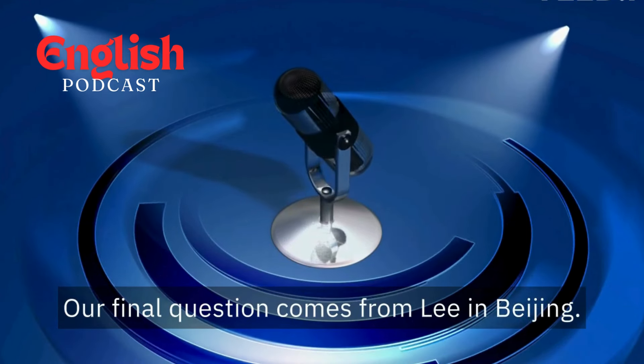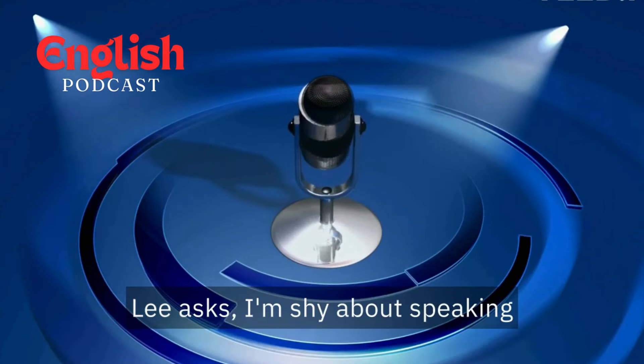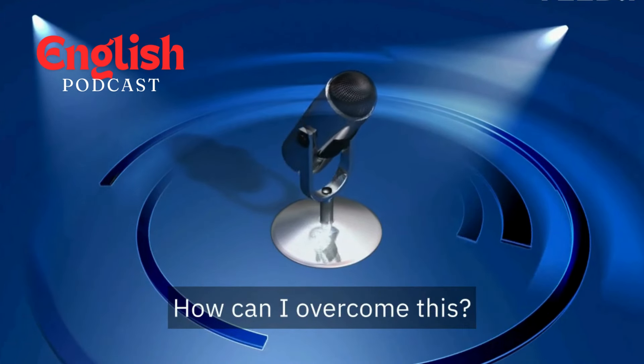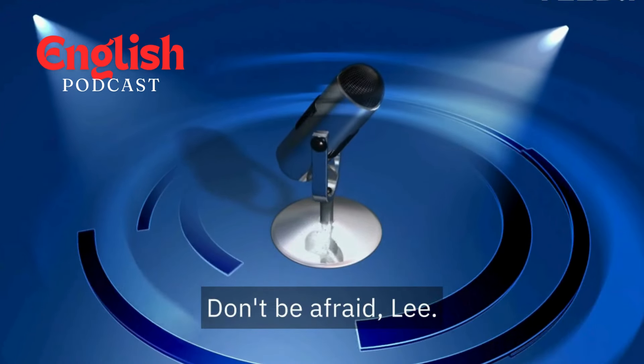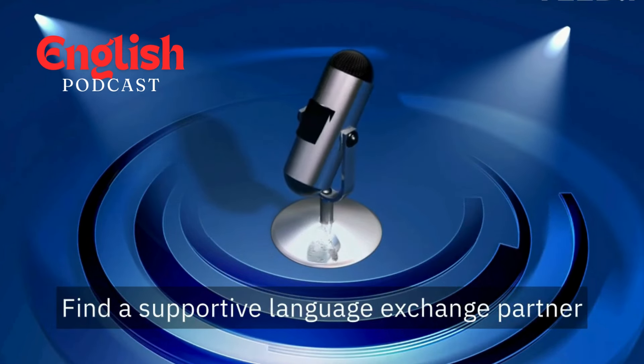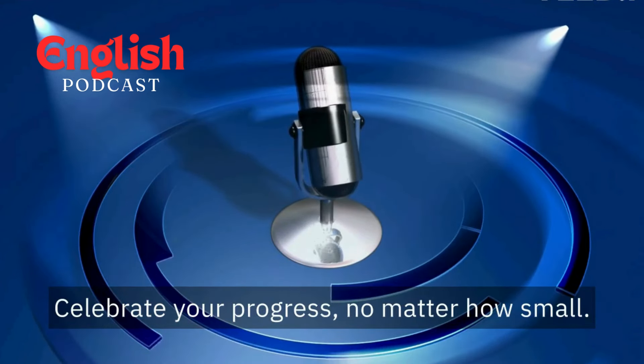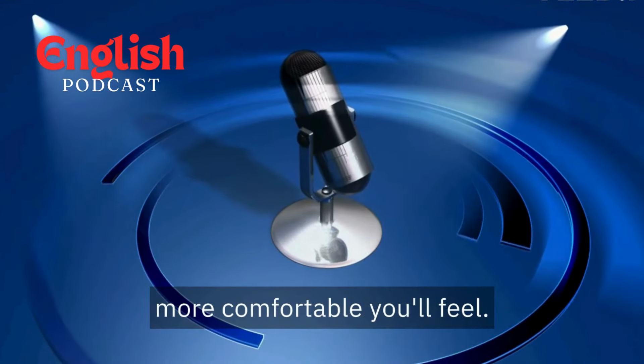Our final question comes from Lee in Beijing. Lee asks, "I'm shy about speaking English with an American accent. How can I overcome this?" Don't be afraid, Lee. Embrace the learning process. Find a supportive language exchange partner or online community to practice with. Celebrate your progress, no matter how small. The more you practice, the more comfortable you'll feel.